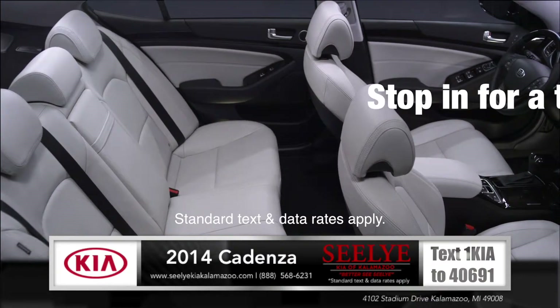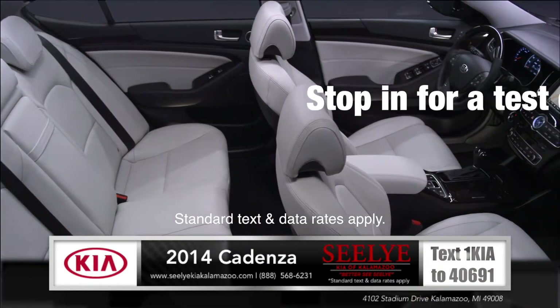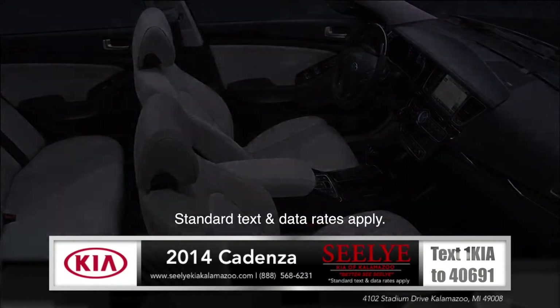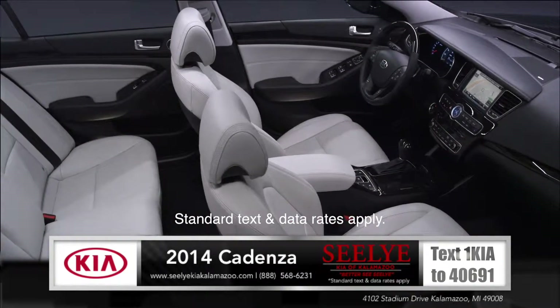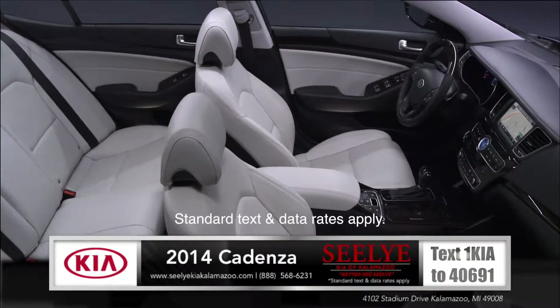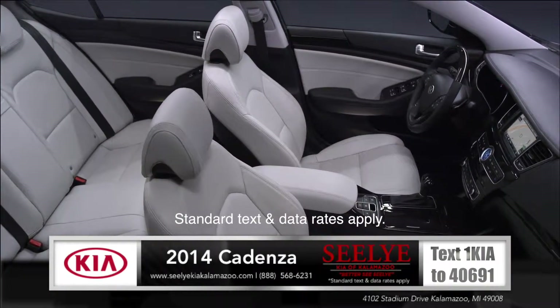Entering the Cadenza, you'll immediately notice the available soft-touch Nappa leather seat trim and the attention to detail throughout. From the heated steering wheel to the available heated and cooled seating, Cadenza is delivering comfort that's unmatched in its category.